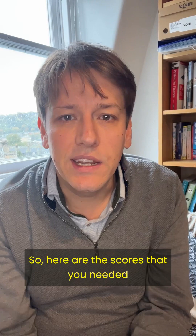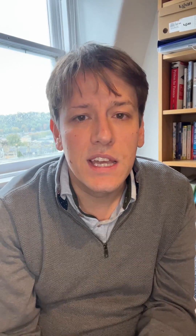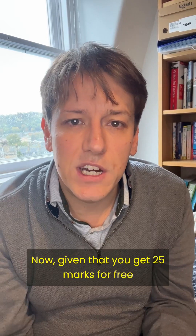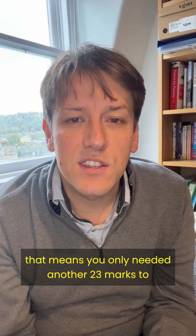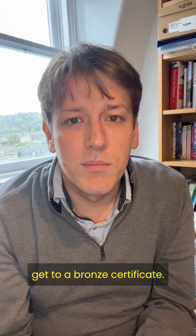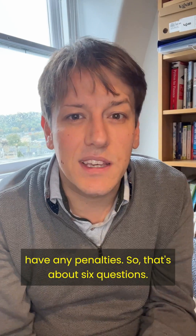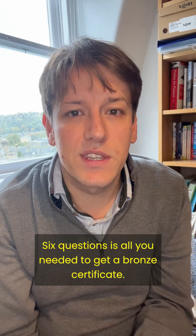So here are the scores that you needed. This year, you needed 48 marks to get a bronze certificate. Given that you get 25 marks for free, that means you only needed another 23 marks to get to a bronze certificate — four marks a question, assuming you don't get any wrong and have any penalties. So that's about six questions is all you needed to get a bronze certificate.